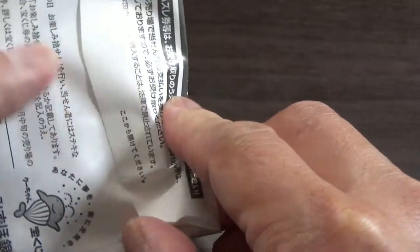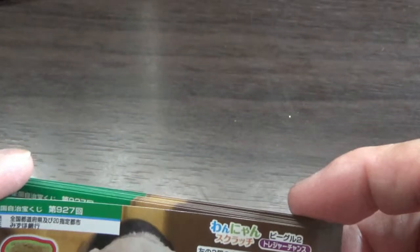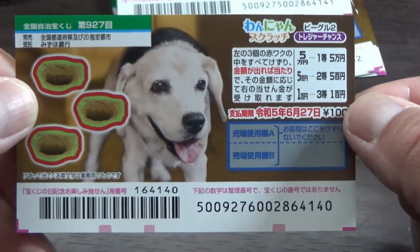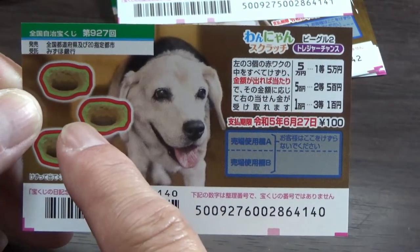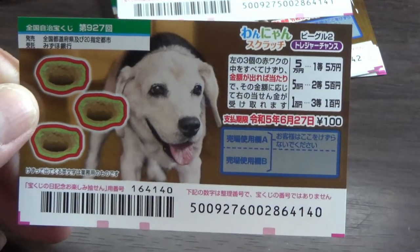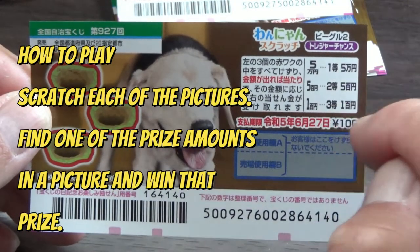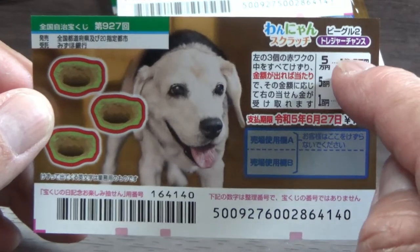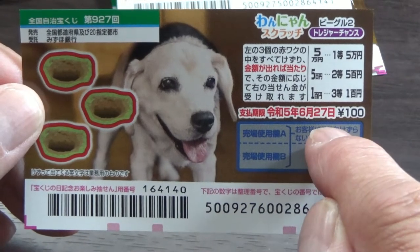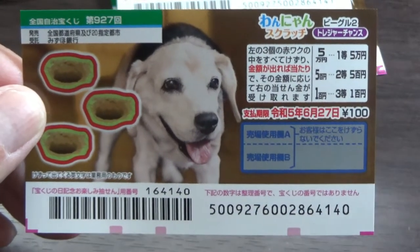I'm just going to take out one to show you how to play it. This is a very easy scratch game. It's dog themed. This is the scratch area and these are the prizes. The jackpot is Go Man In. To play this game, if one of these values appears you win that corresponding prize — you need just one of these prizes to be in one of these pictures. You have until June 27th, REWA 5, 2023 to claim your prize.